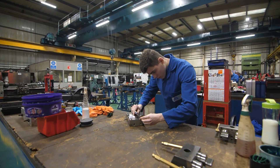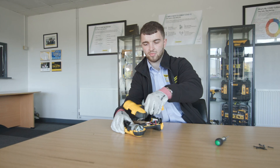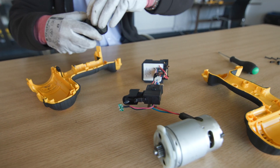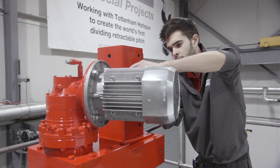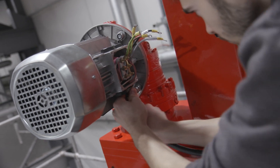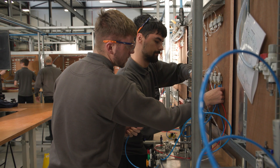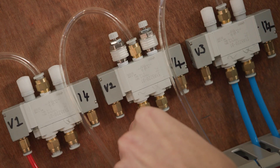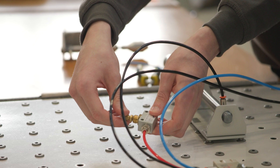The four main practical units are: hand fitting, where you will make various components using hand fitting techniques and tools; electrical, where you will learn about three-phase motors and wiring up of control panels; mechanical, where you will service gearboxes, replace bearings, belts and pulleys; and fluid power, where you will learn to build basic pneumatic systems following schematic diagrams.